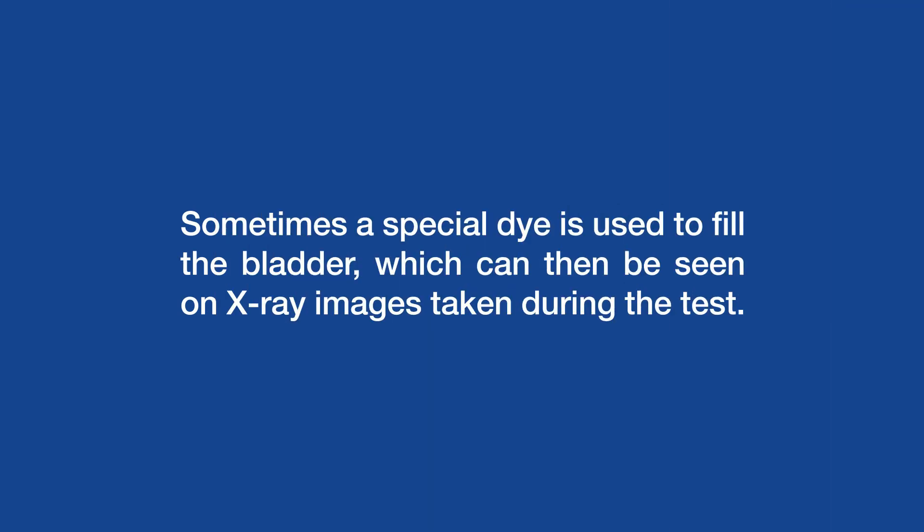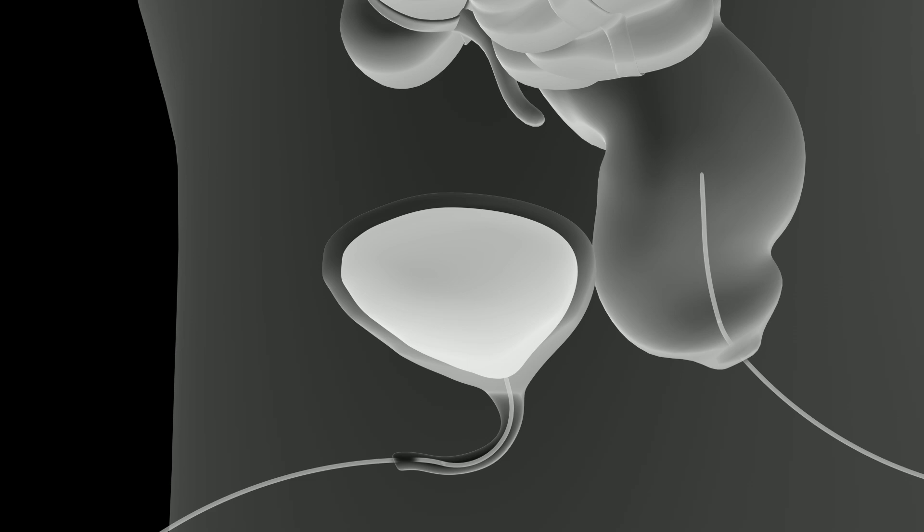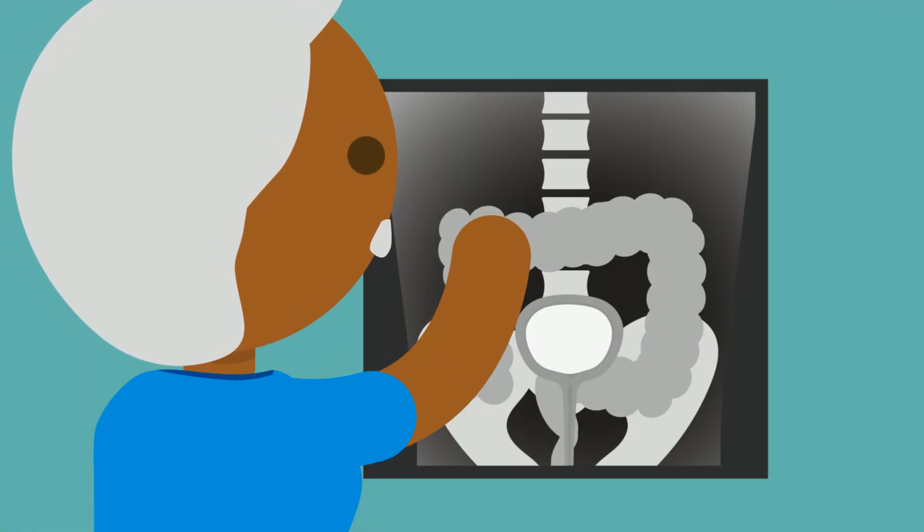Sometimes, a special dye is used to fill the bladder, which can then be seen on x-ray images taken during the test. These pictures of the bladder will help the urologist see if there are parts of the bladder and flow of pee that are not normal.